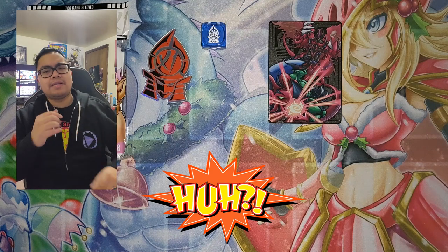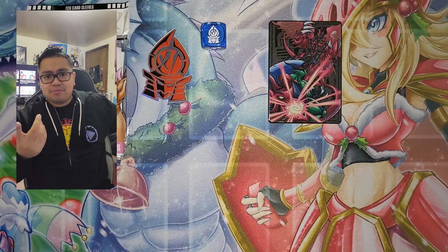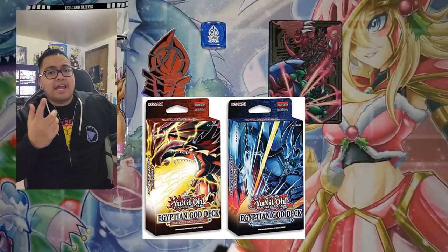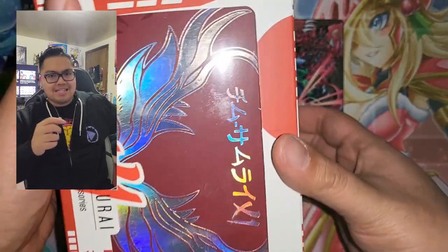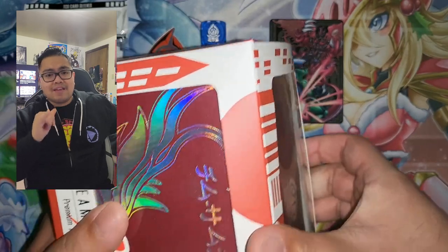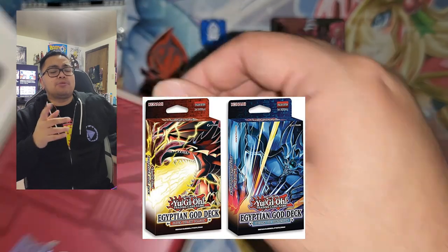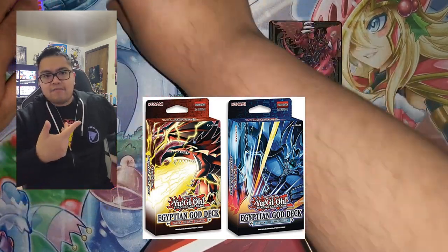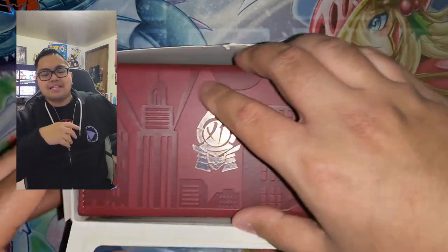If you remember the Egyptian God structure decks, there's actually going to be a reprint — I'm going to assume unlimited — coming out within spring to summer. I'm not sure exactly which months, but I saw them in a system. It shows Slifer the Sky Dragon and Obelisk Egyptian God structure decks, no different than when the Saga of Blue-Eyes structure decks came out of nowhere unlimited. I guess they're really capitalizing on the market or running out of ideas.